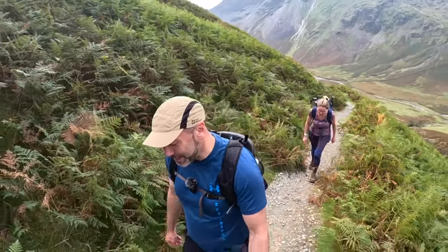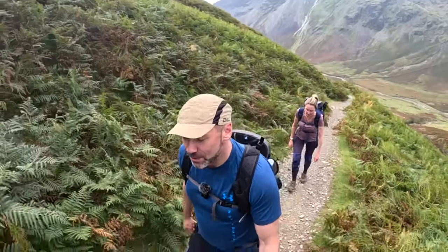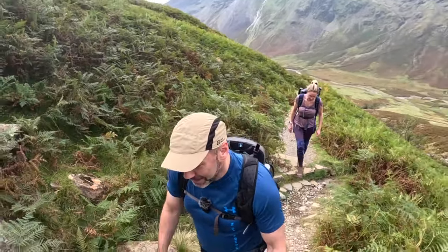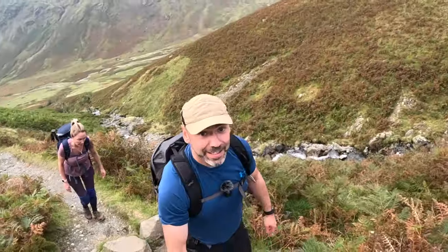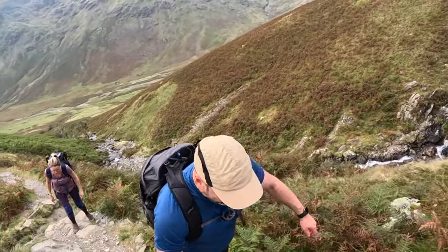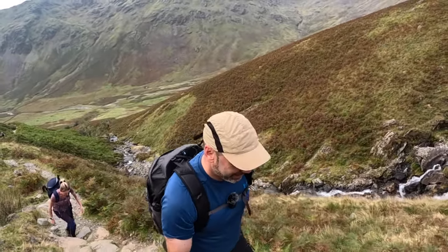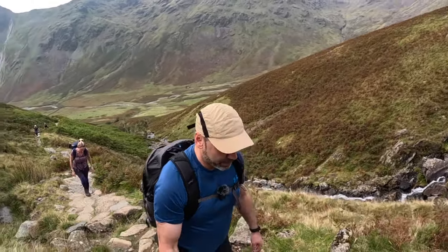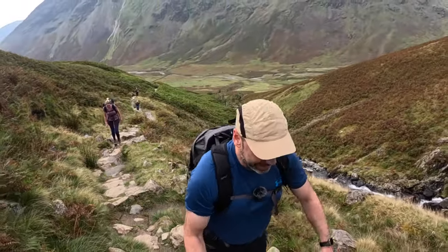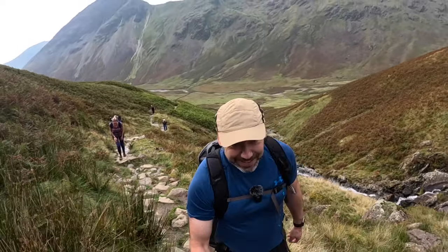I'm going up Black Sail Pass now - it's quite steep. It starts at about 150 metres and then takes a sharp left at about 600, and then we head towards Pillar. You'll be able to see Pillar Rock from there - it's a bit of a climber's paradise. On the other side of me you can probably hear Gatherstone Beck, and we're going to follow that towards the top here. Then we'll take a sharp left and get our way towards Pillar. I'm not going to go to Pillar Rock but I'm going to show you it - I can get the drone up around there to show what it looks like.